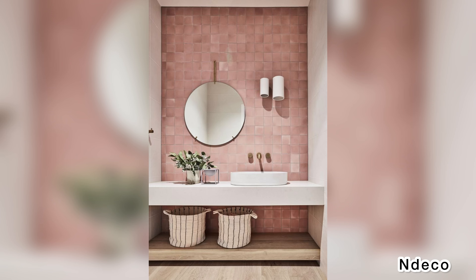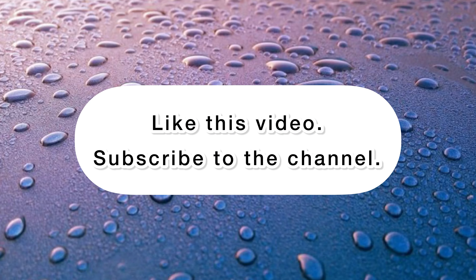Which trend do you like? Write in the comments. Like this video and subscribe to our YouTube channel. See you later.